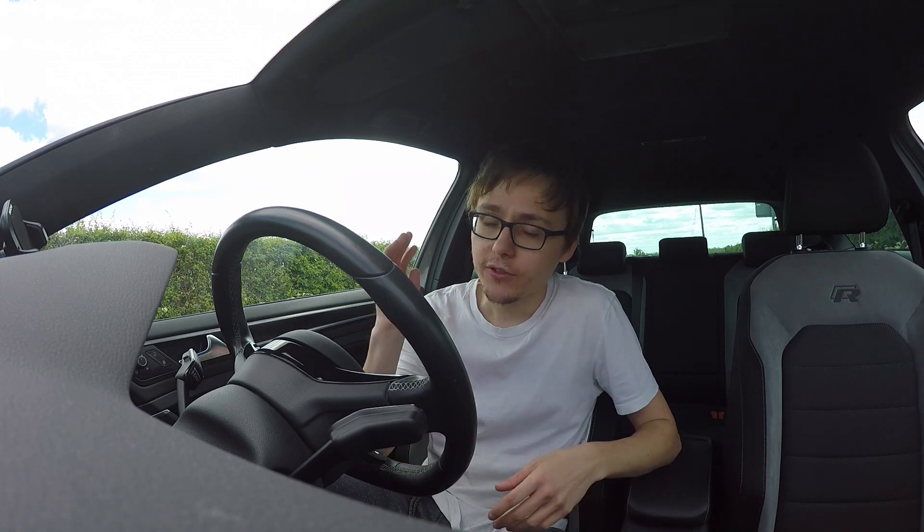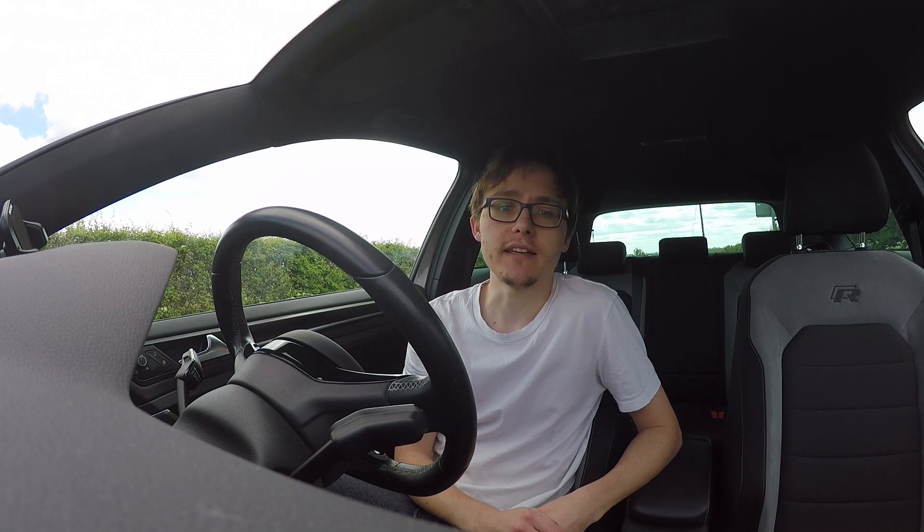Hi there guys, Sam here — welcome to another video. You join me once again in the Golf R, and I just wanted to go through some information we know about the Mk8 Golf GTI, specifically around the technical specs and what we should hopefully expect. I'll get straight into the video. I've actually given the car a really good clean today, so I'll go around on camera as I'm talking to show you what it looks like.